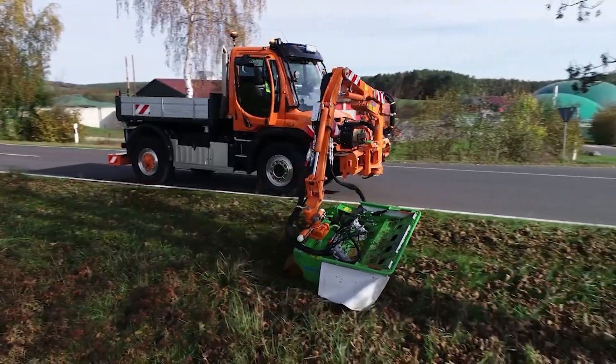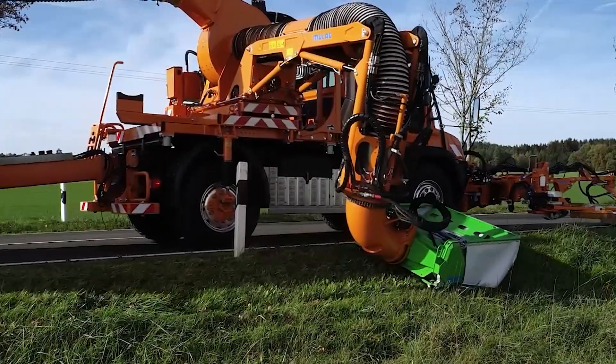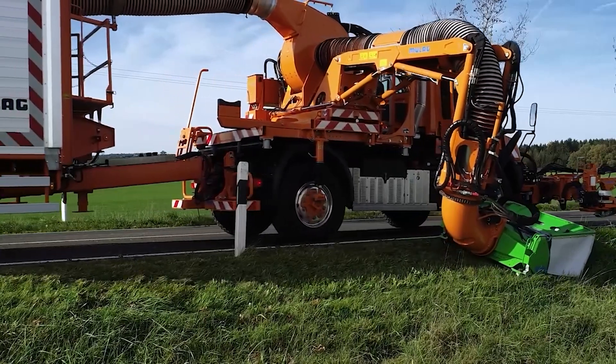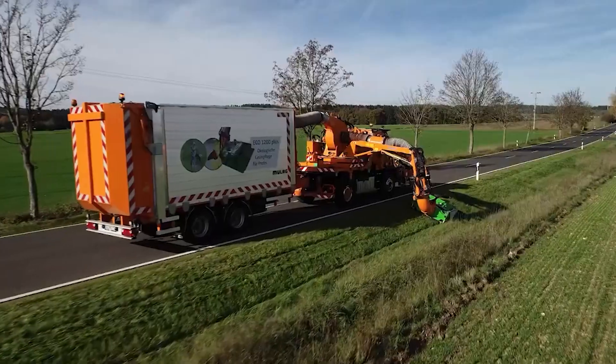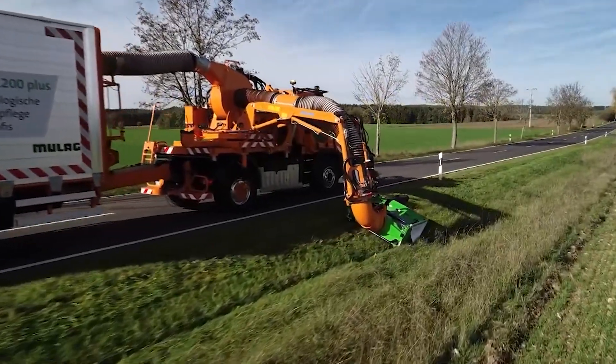Operators will appreciate its ease of use, superior maneuverability, and comfortable cabin, which ensures productive and safe working conditions. Durable and reliable, the Moolag Echo 1200 Plus withstands demanding tasks, making it an indispensable tool for modern groundskeeping.